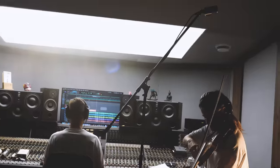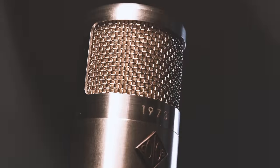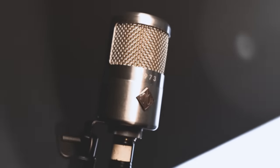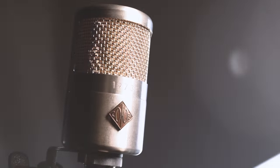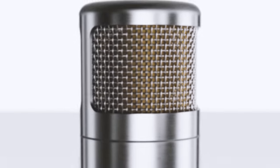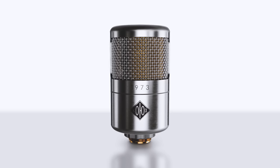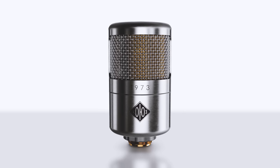When you buy a 1973, you're getting a Soyuz in every sense of the word. With lows that are present but not booming, a mid-range that's never boxy, highs that are airy and open but never harsh. In short, the 1973 delivers what has come to be known as the Soyuz sound.